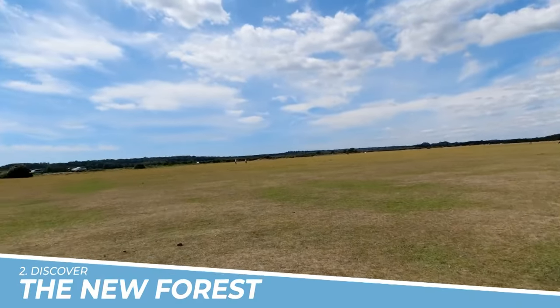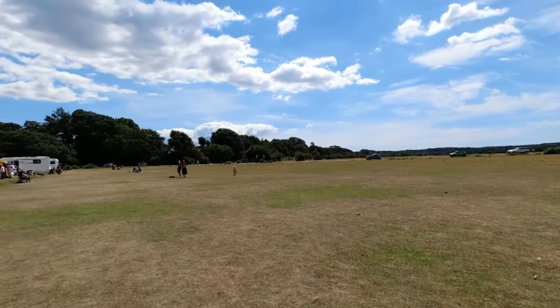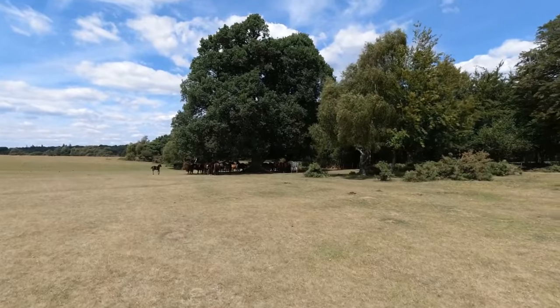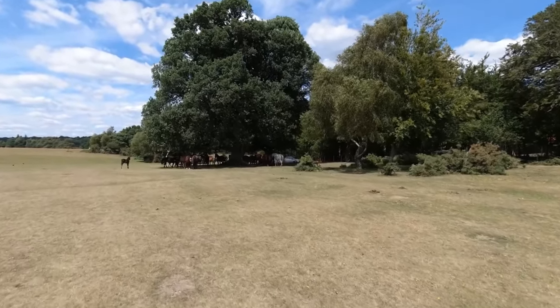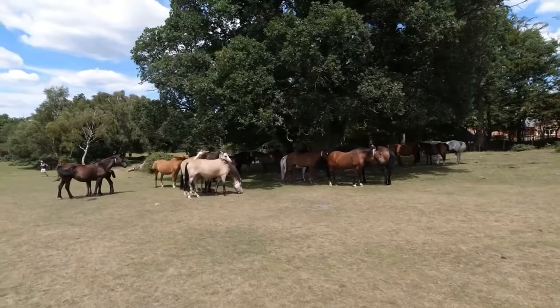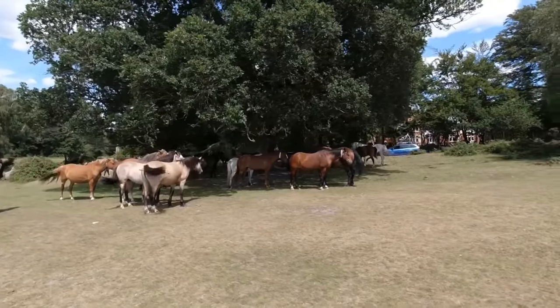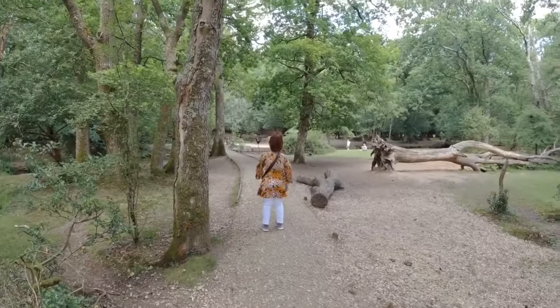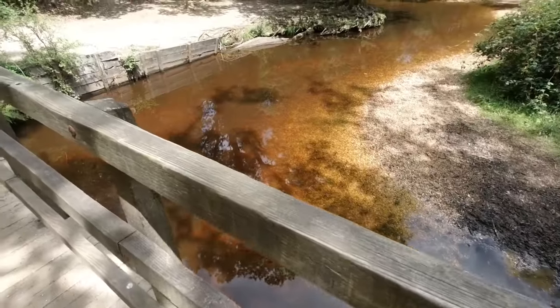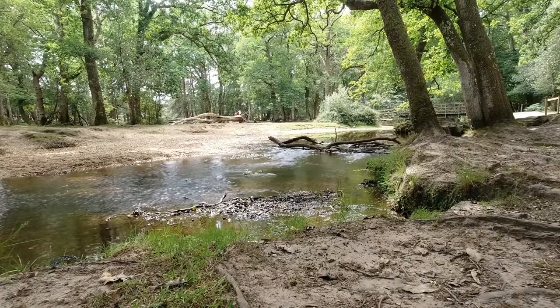Number 2: Discover the New Forest. Discovering the New Forest near Southampton is a must for nature enthusiasts. This ancient woodland offers a tranquil escape with its picturesque landscapes, roaming ponies, and diverse wildlife. Explore the enchanting forest trails by foot or bike, breathe in the fresh air, and immerse yourself in the serene atmosphere. It's a rejuvenating experience that allows you to connect with nature and appreciate the beauty of the British countryside.